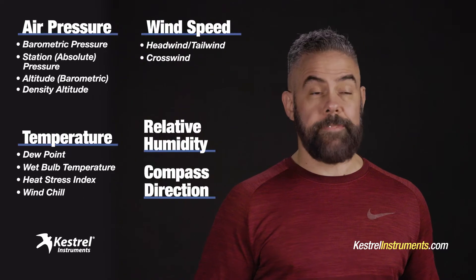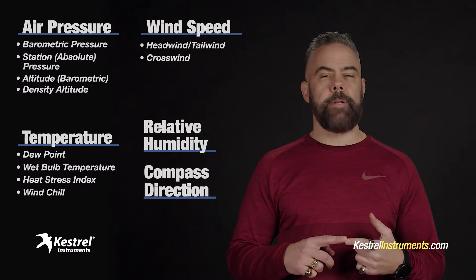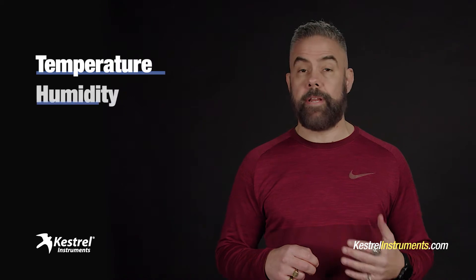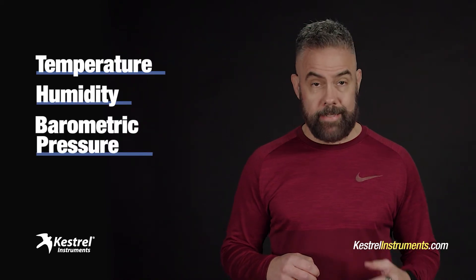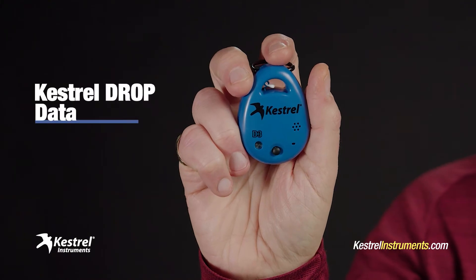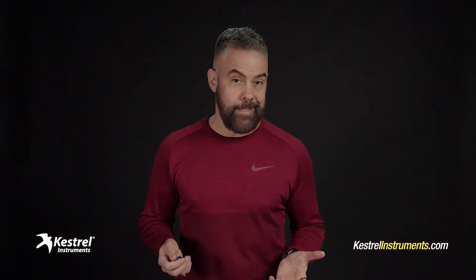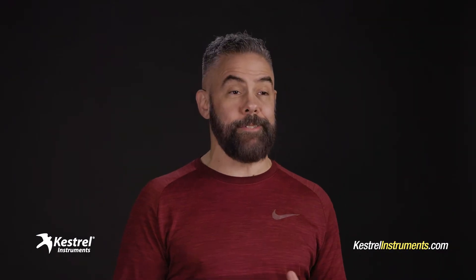The Kestrel 5500 tells you a lot, but maybe you don't need all that. Maybe you need just a few really important things, like temperature, humidity, and barometric pressure. If that's the case, I've got just the thing for you. Check this out — this is Kestrel's Drop. It's called the Drop. It's a cool little data logger. Looks kind of mysterious, but it isn't. It's actually really easy to use, trust me.